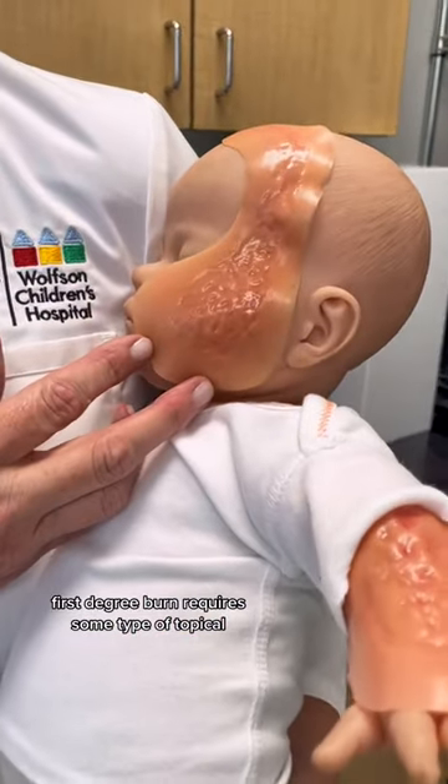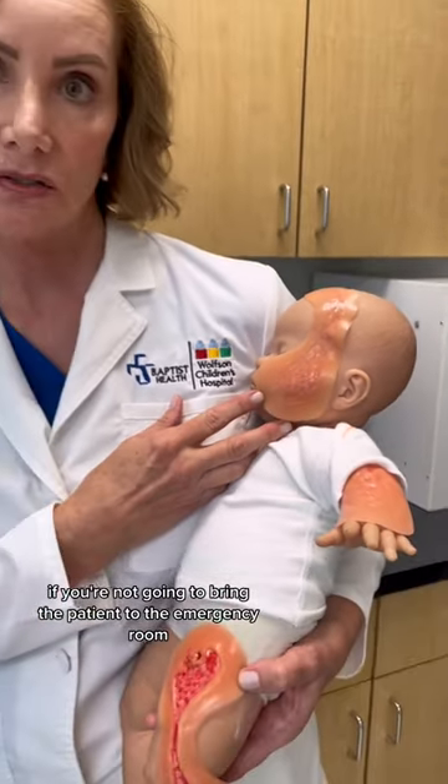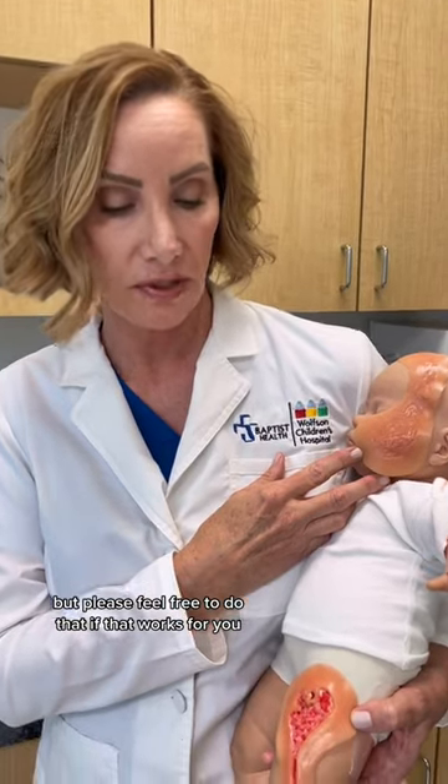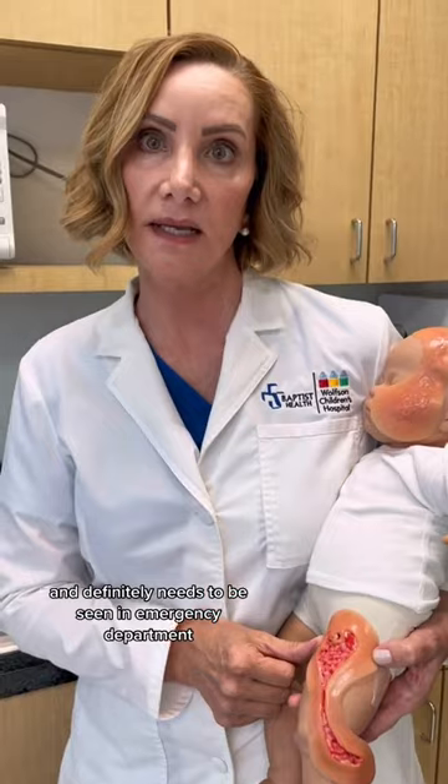A first degree burn requires some type of topical treatment if you're not going to bring the patient to the emergency room, but please feel free to do that if that works for you. This is a second degree burn and definitely needs to be seen in an emergency department.